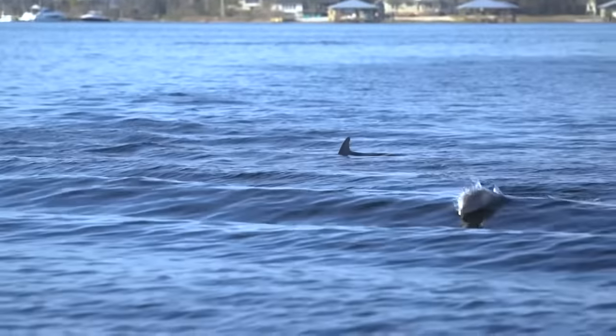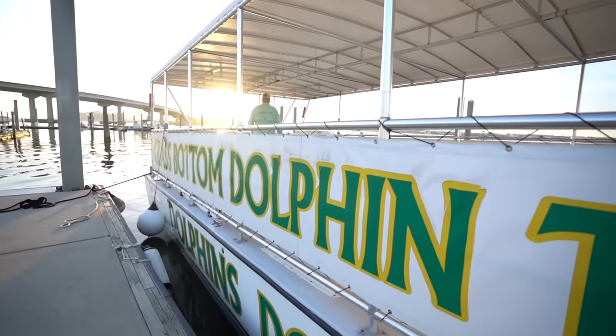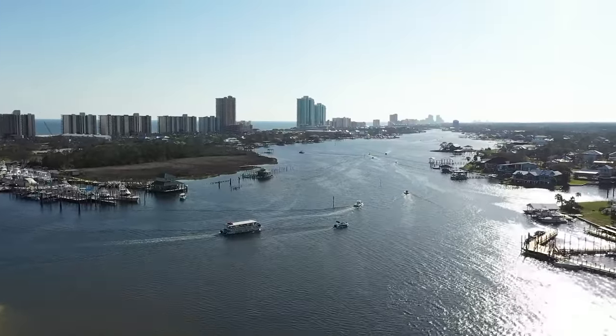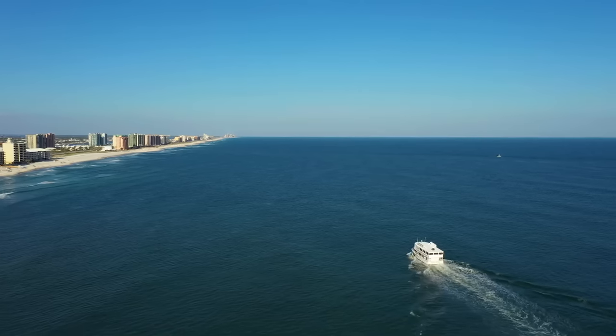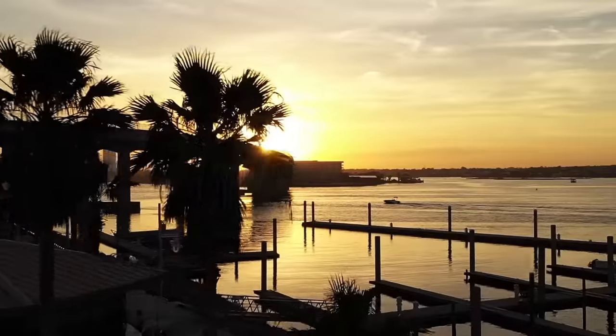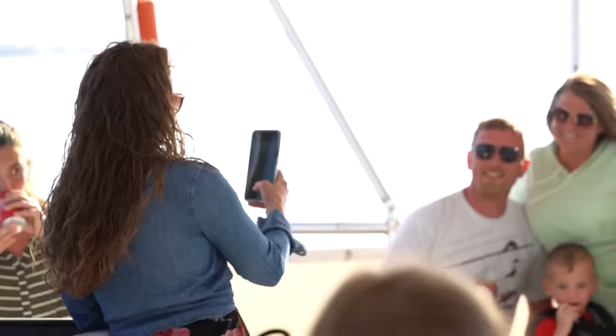Our destination offers several types of dolphin cruises on a variety of vessels, including glass-bottom boats, sailboats, catboats, and even kayaks. And because we are surrounded by water, your tour may take you through the back bays and inlets or gulf waters near the shore. Pair a dolphin cruise with a stunning sunset, and you've got a vacation memory to last a lifetime.